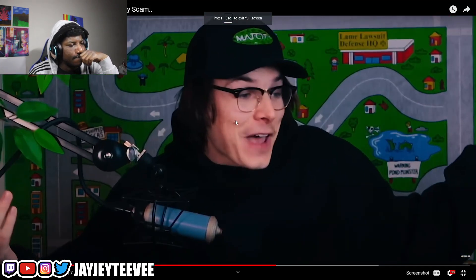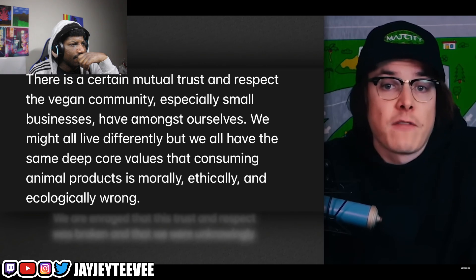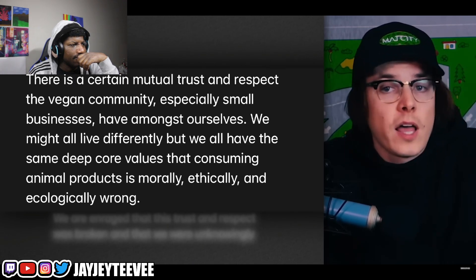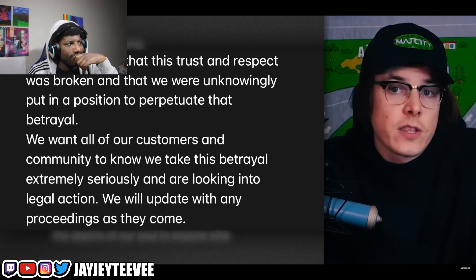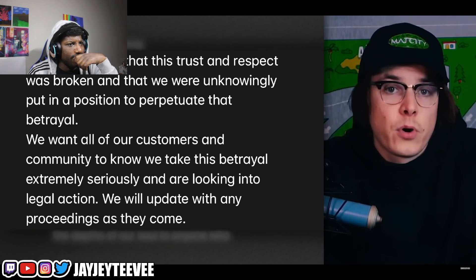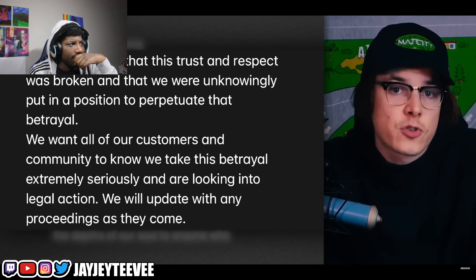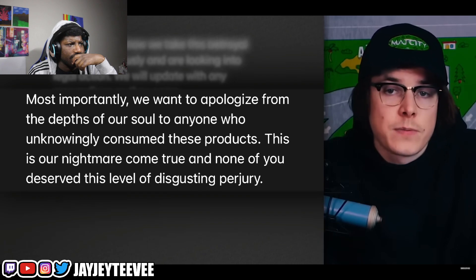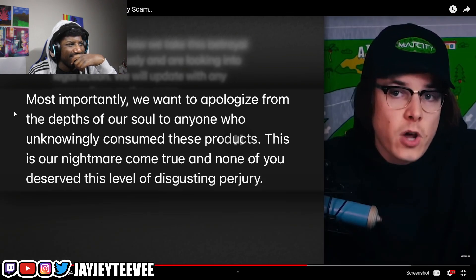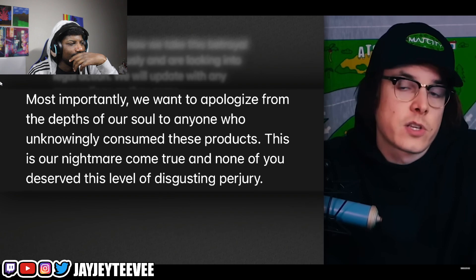The post continues: 'There is a certain mutual trust and respect in the vegan community, especially small businesses. We might all live differently but we all have the same deep core values that consuming animal products is morally, ethically, and ecologically wrong. We are enraged that this trust was broken and that we were unknowingly put in a position to perpetuate this betrayal. We want our customers to know that we take this betrayal extremely seriously and are looking into legal action. We want to apologize from the depths of our soul to anyone who unknowingly consumed these products.'